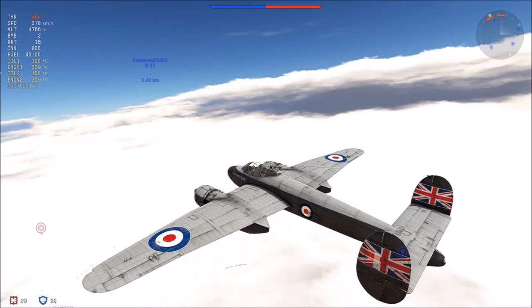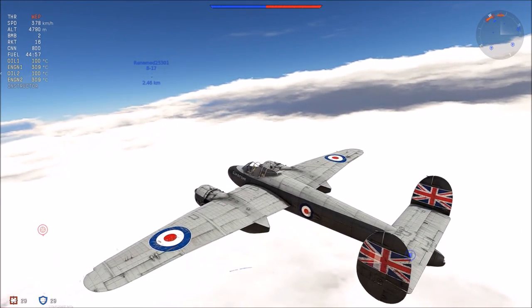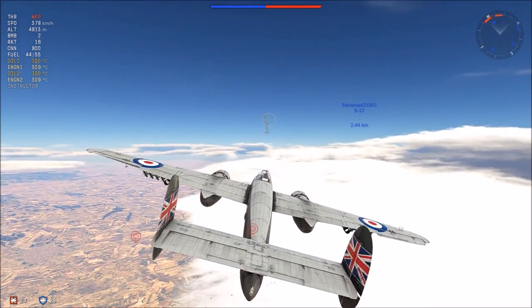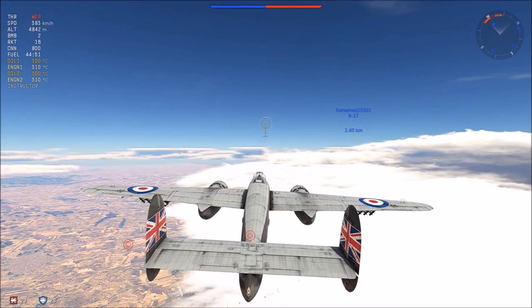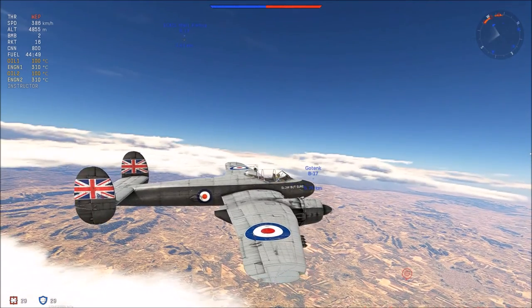As for armor, it can merely defend against rifle-caliber rounds, being 12.7 millimeters thick around the pilot. This can help in a head-on, but don't expect it to save you every time.